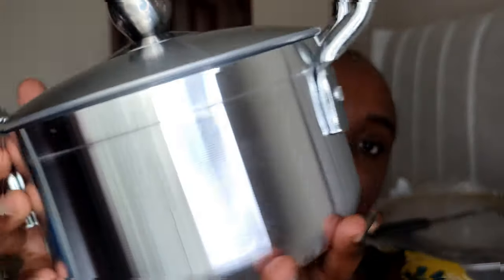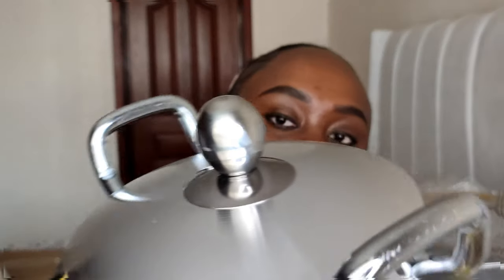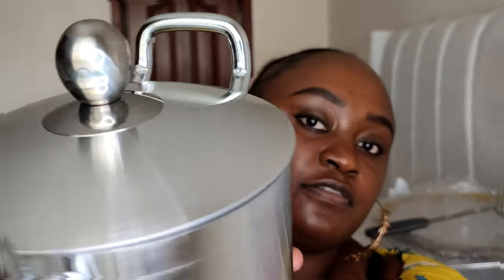What is a Kam Kunji haul without a set of sufurias? So definitely I got sufurias. I got this stainless steel set — they come in seven pieces and I like how strong and durable they are. I've been needing them for a while and I'm glad I finally got them. There's a big one as well. I'm starting with this set and I'm planning to get more designs like non-stick ones later.